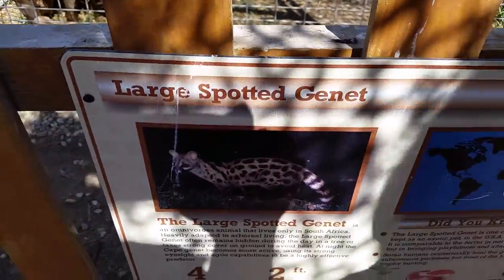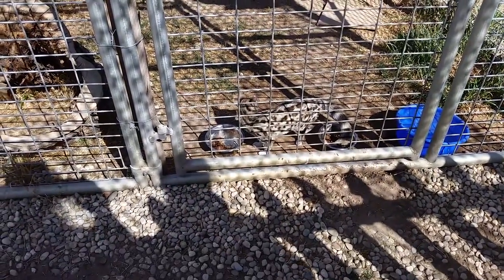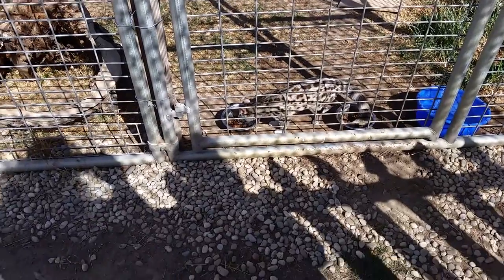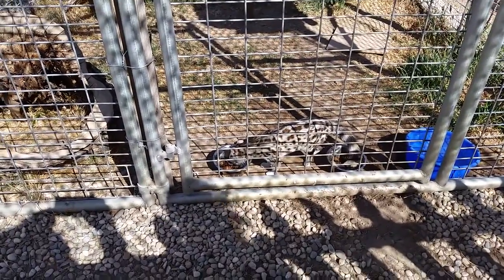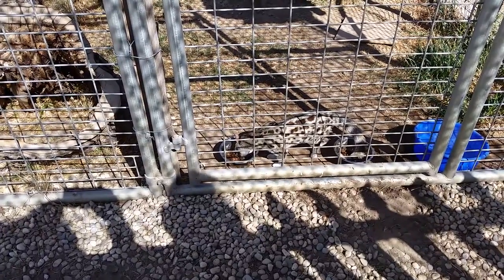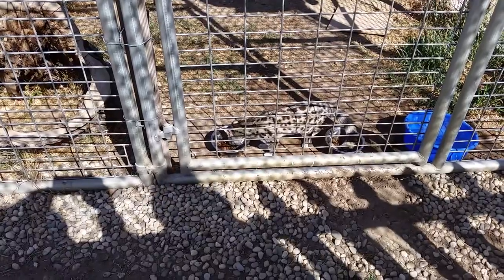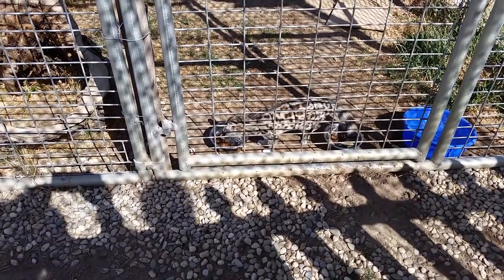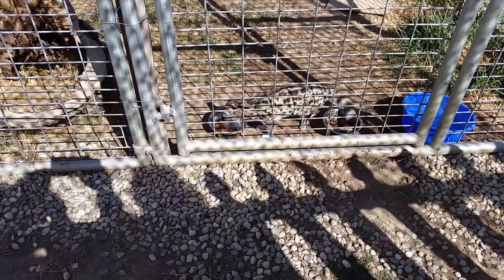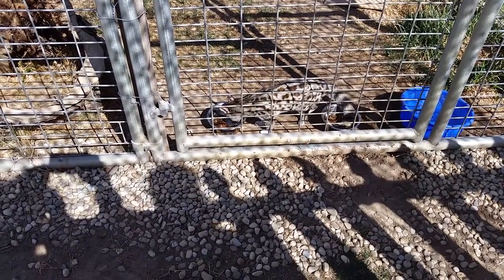This is a large spotted Genet. What is it? Is it a type of cat or something? It's cute, whatever it is. I don't know what it is. Let's see — this is in South Africa. I think it might be a cat of some sort. It's comparable to the ferret.